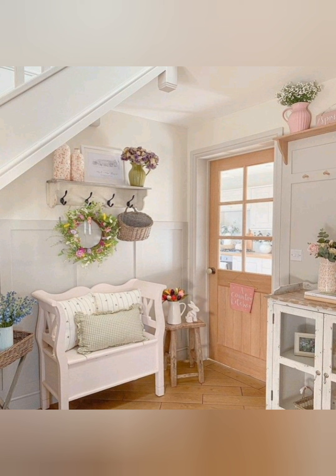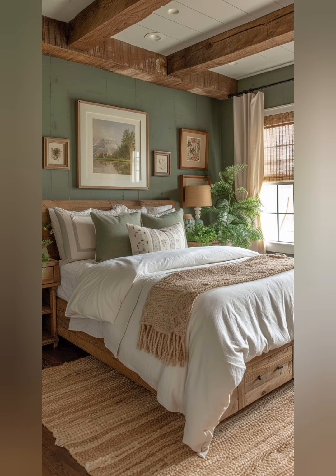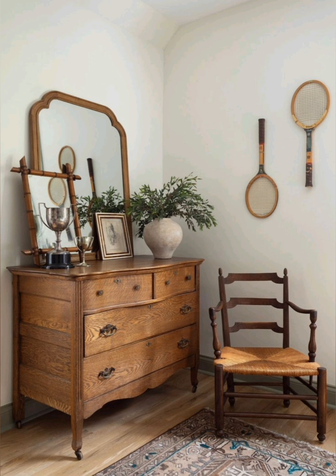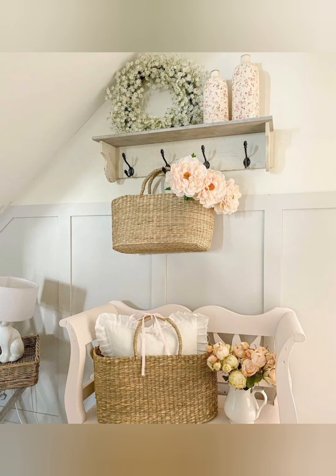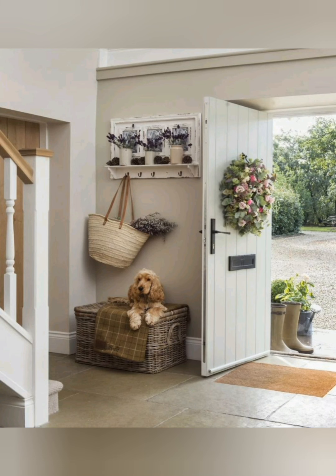Here's a deeper dive into some specific aspects of farmhouse style gorgeous interior decor. Architectural elements — exposed beams: keep your walls with exposed wooden beams and highlight them as a central feature. This adds a rustic, historical feel to the space.